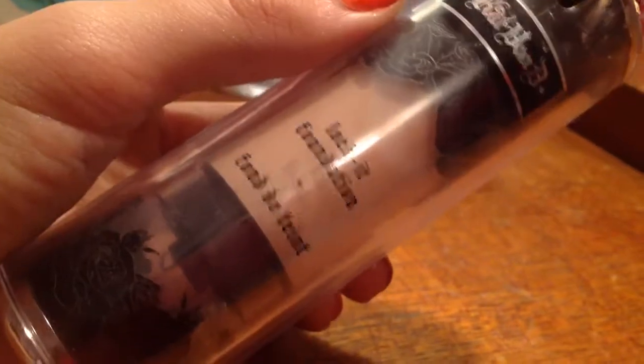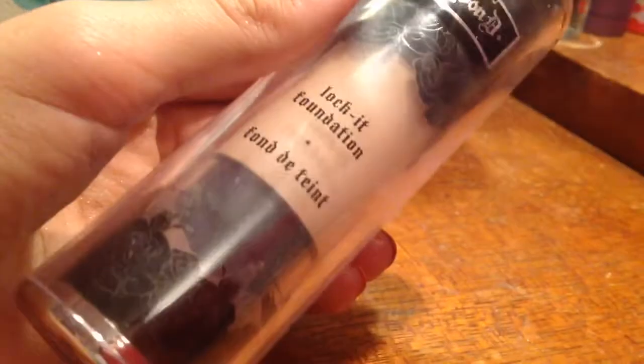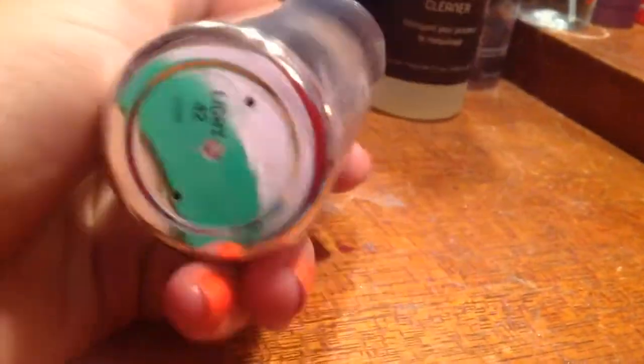Now, I got this foundation. It's a Lock It foundation from Kat Von D, and it's the shade Light 42, but I think it's a little too light for me. It might be good now because we're getting more towards fall and winter, so I'm gonna hold on to this.